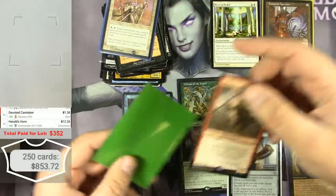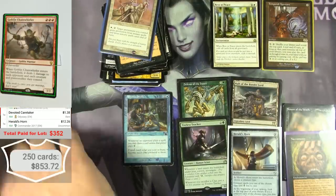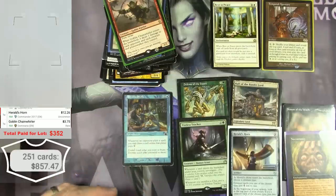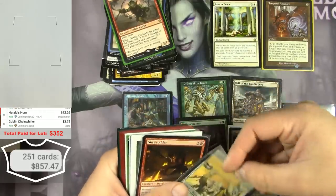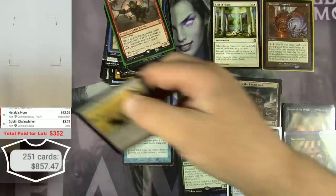Goblin Chainwhirler — current Standard staple — $3.75. Still have half of this box left and I've already hit like $500 over what I paid for it. Still wishing I had picked up at least one of the other boxes from this set.